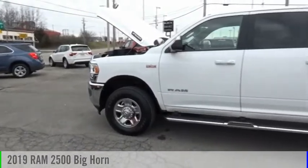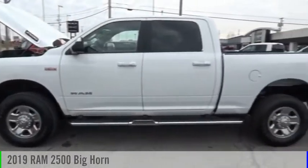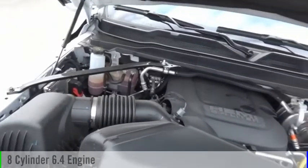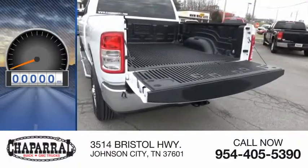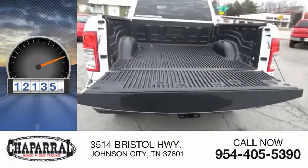Come test drive the 2019 2500. This vehicle is powered by a four-wheel drive, eight-cylinder, 6.4-liter engine, and is priced below $40,000. This vehicle has less than 15,000 miles.